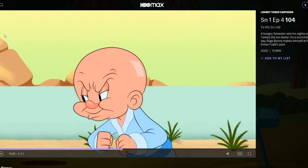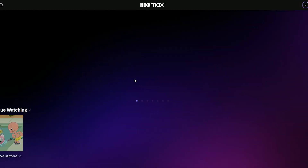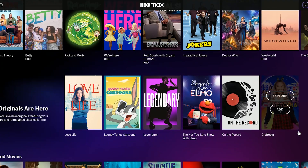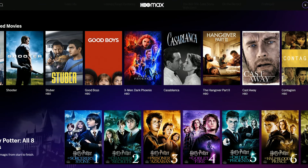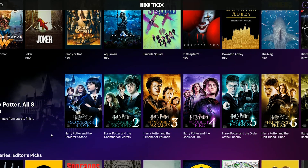Moving on, we have featured series and originals, and another featured movie section. You've got things like Aquaman, It, Downton Abbey, Bad Education, Good Boys, Casablanca, Hangover, and more. Your whole Harry Potter collection — all eight films — so if you want to do a crazy binge watch while you're on lockdown or whatever the case may be, they've got all eight right there.